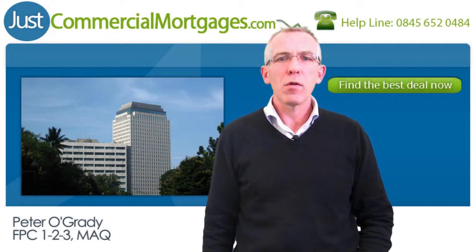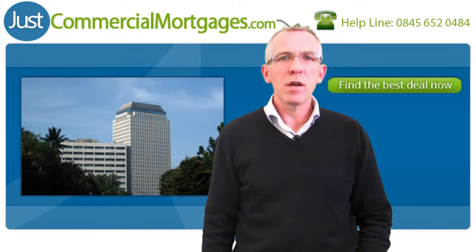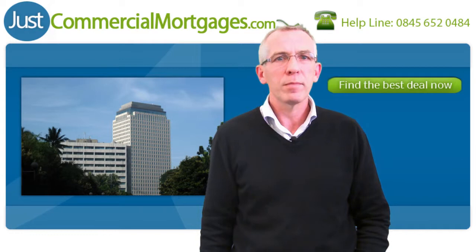Hi, I'm Peter O'Grady. Today I'd like to talk to you about short leasehold business finance. It's not unusual for us to be asked several times each year for finance from clients trying to buy retail outlets such as Indian restaurants, small supermarkets, fish and chip shops, dry cleaners, care homes and so on.